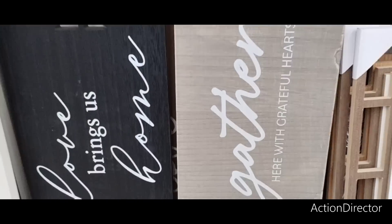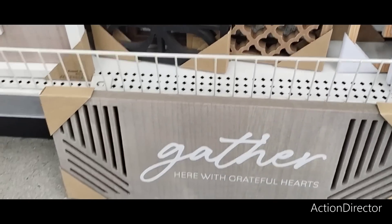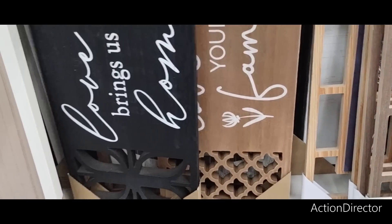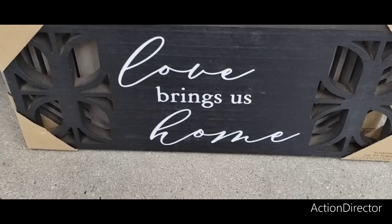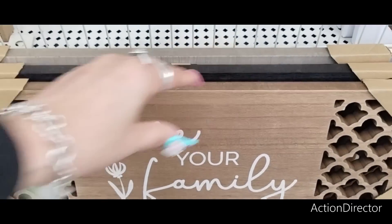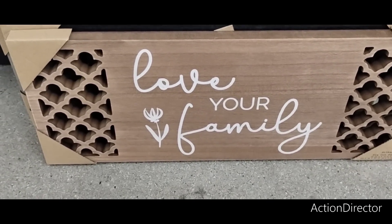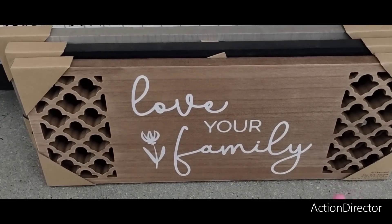They also have these for $8 — oh, this is heavy. "Gather Here with Grateful Hearts" — that is nice. "Love Brings Us Home" and "Love Your Family." I like those. They're solid too — if they fell, they're not going to break.